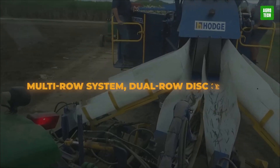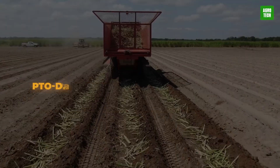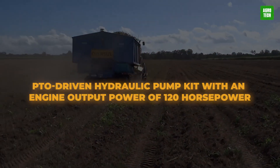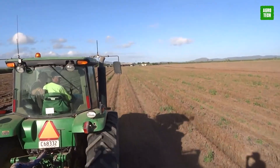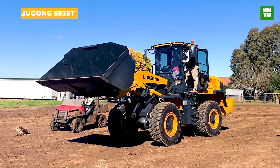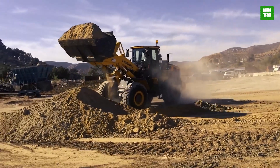These components include a multi-row system, dual-row disc opener delivery system for multiple rows, PTO-driven hydraulic pump kit with an engine power output of 120 horsepower, weighing 30,000 kilograms, and running at a speed of 8 to 10 kilometers per hour. You have to see to believe the Hodge Sugarcane Planter.